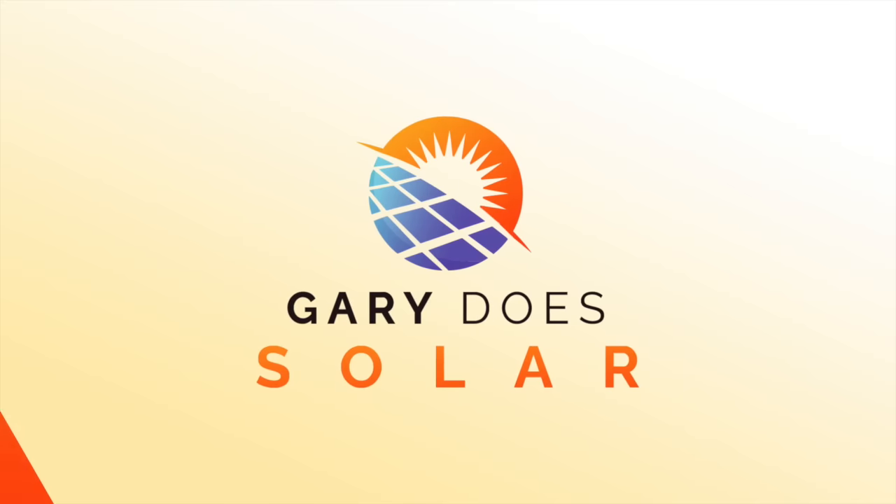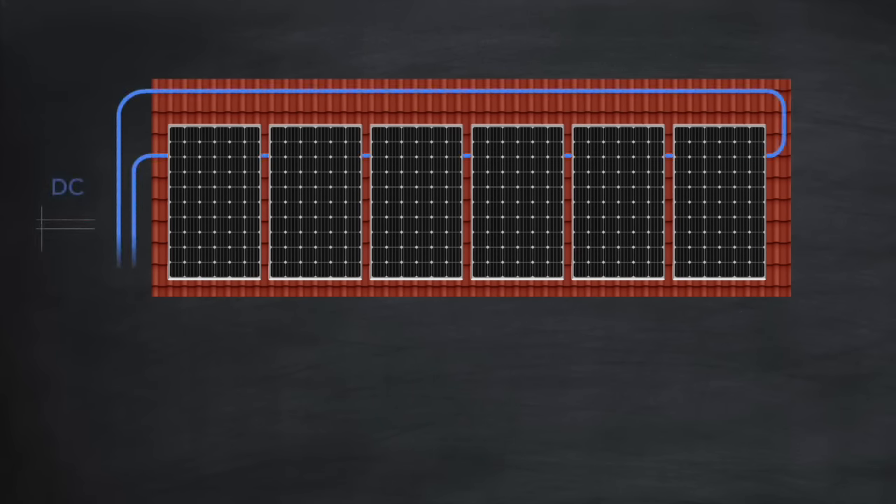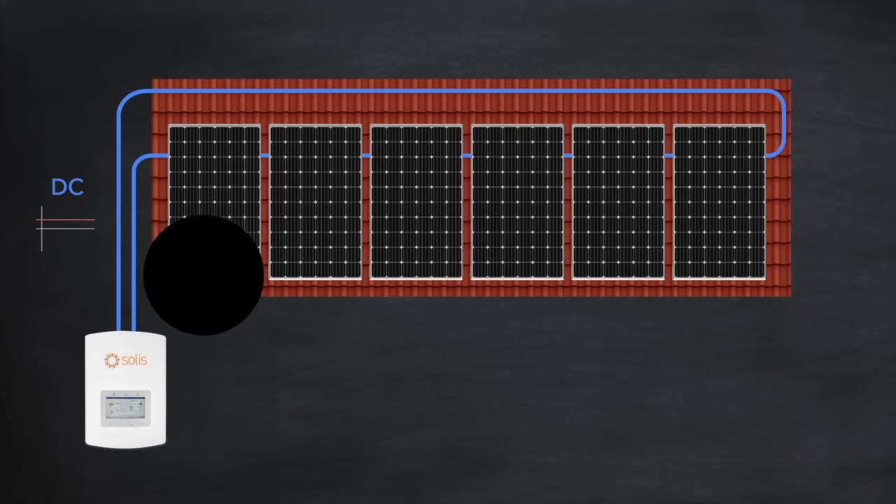In order to get to the truth, let's look at how solar arrays manage shading all by themselves, and then we can look at how optimizers and microinverters might improve matters. Consider a solar array — a string of panels connected to an inverter with no optimizers. If there is shading on one of the panels, what effect will that have on the power output of that panel and the total power output of the array?